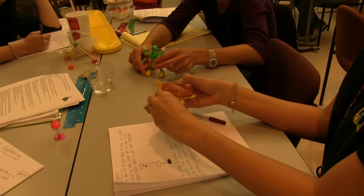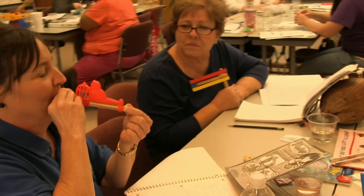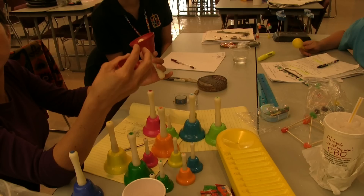I find that STEM education workshops really empower the teachers. And the hope is that these teachers will go back into the classroom and empower their students as well.